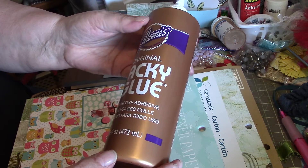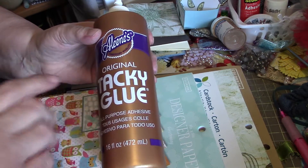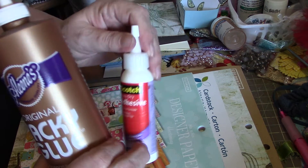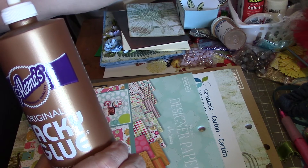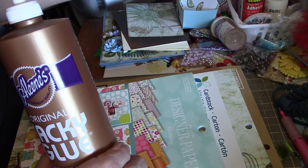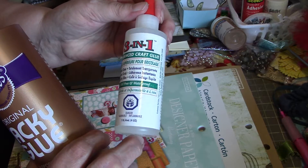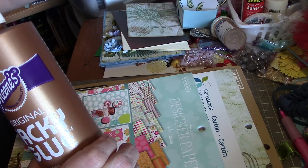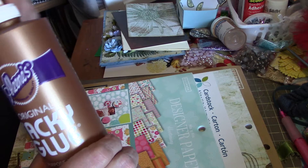I was getting low on glue so I thought I'd try the Aileen's Tacky Glue — I see a lot of you use it. I do like the Scotch but you can't get that at Walmart, and if Michaels carries it it'd probably be about $35. I do like the Beacon 3-in-1 but it has quite a strong smell and that bothers me, so I try not to use it too often even though it works great.